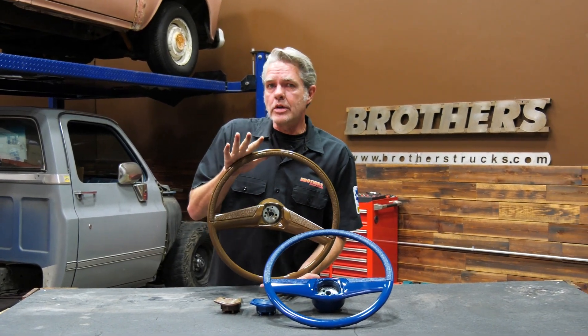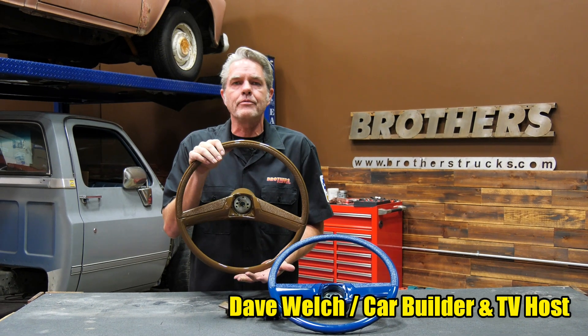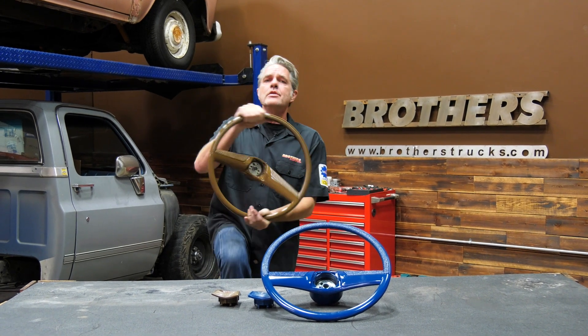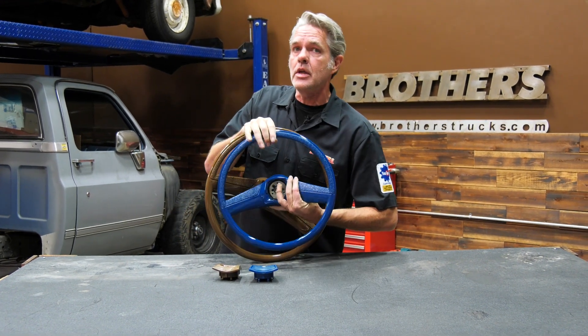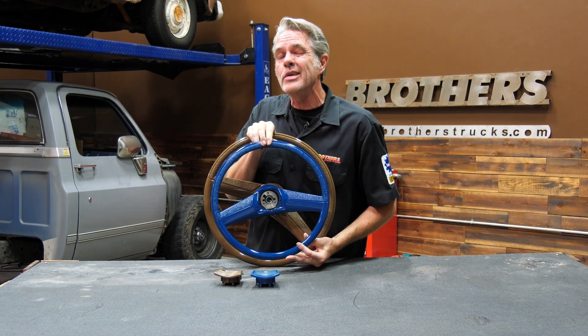Your 67 to 72 Chevy and GMC trucks came with a wheel that was about 17 and a half inches. This is a bit cumbersome — I'm always banging my knees into it when I'm driving. We found a solution for you if you have that same problem, and that is a 15 inch wheel, so you can get a lot more comfort.